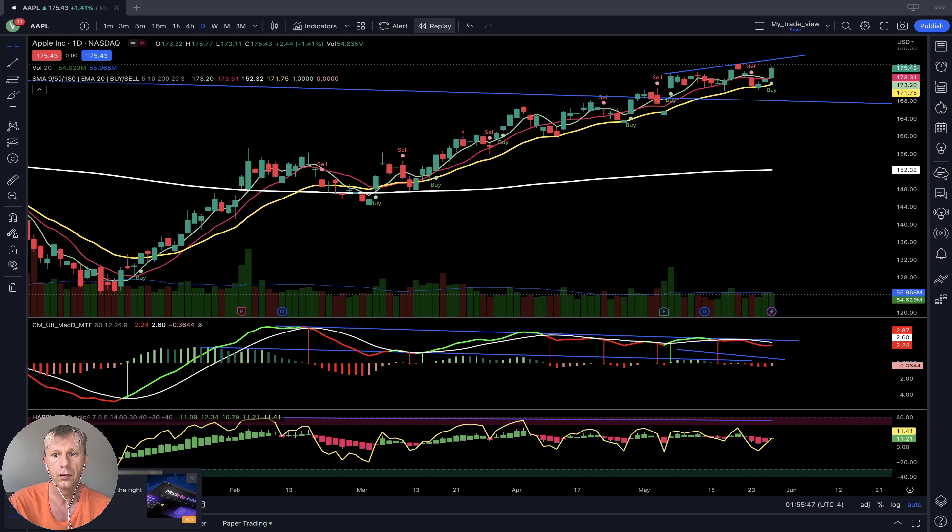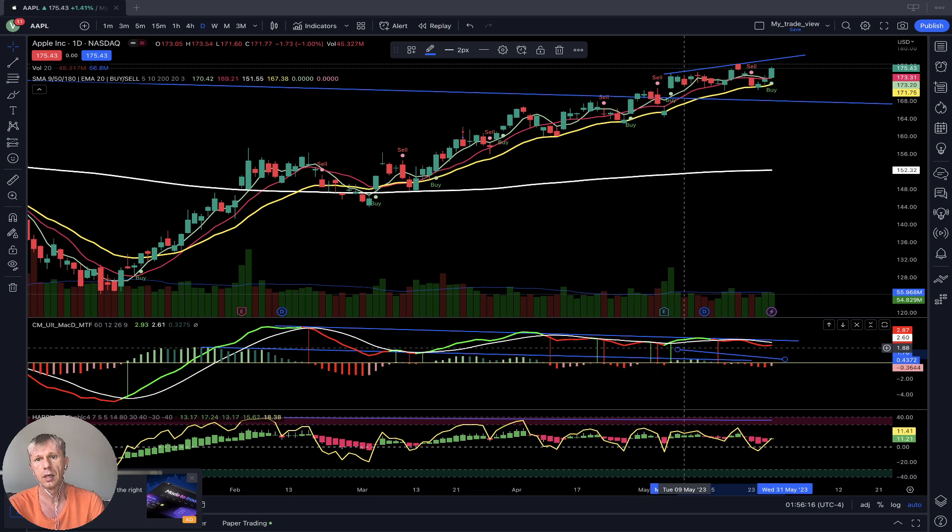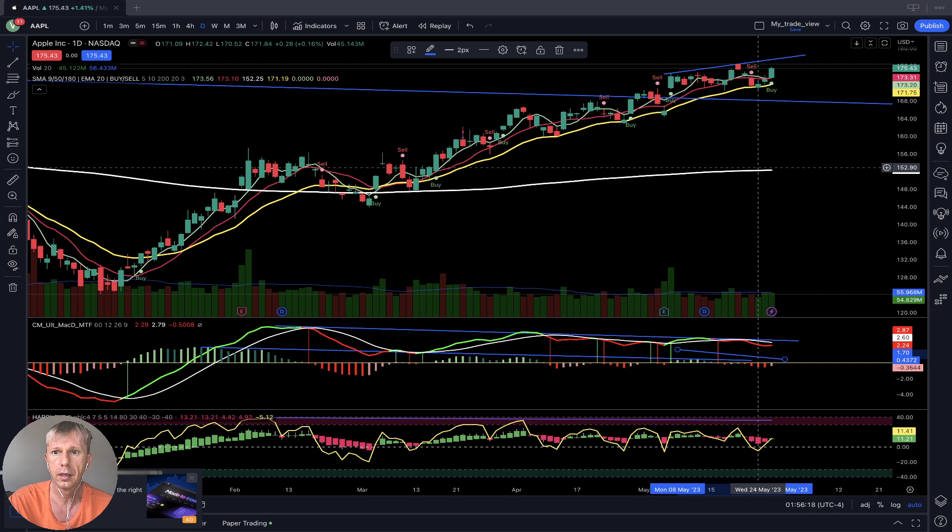Let's look at Apple. On the daily chart, there has been a huge bull run since October last year. However, this bull run has bearish divergences on MACD and a huge bearish divergence on RSI, plus multiple bearish divergences on the MACD histogram. Apple wants to go bearish, and when it does, it will have a huge effect on QQQ.